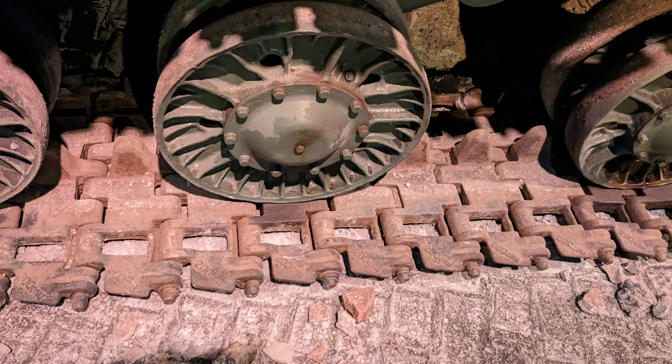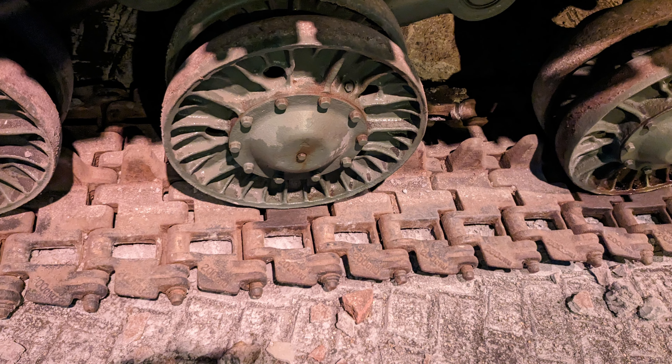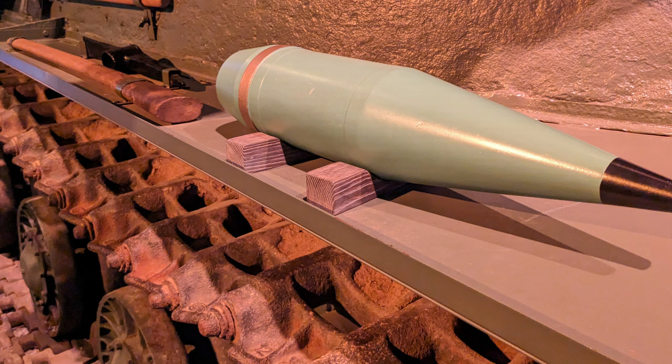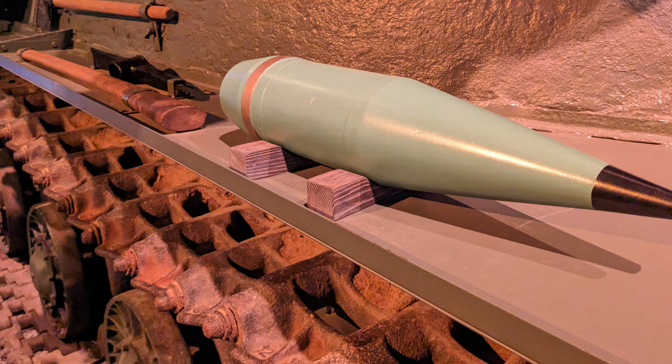Cuba received IS-2Ms in the 1960s, and these tanks were used for training and as part of the country's armored forces. In Eastern Europe, the IS-2 was operated by Czechoslovakia, East Germany, Hungary, and Poland, with many of these tanks remaining in service well into the 1960s.